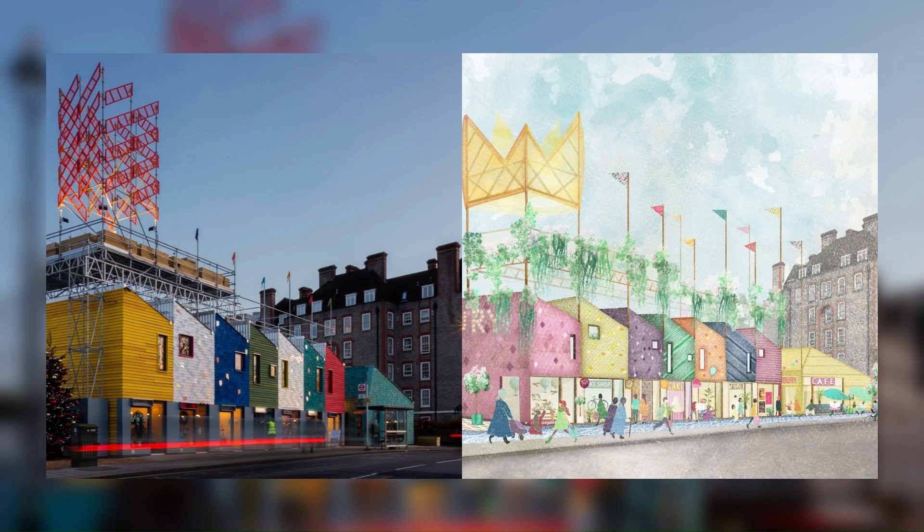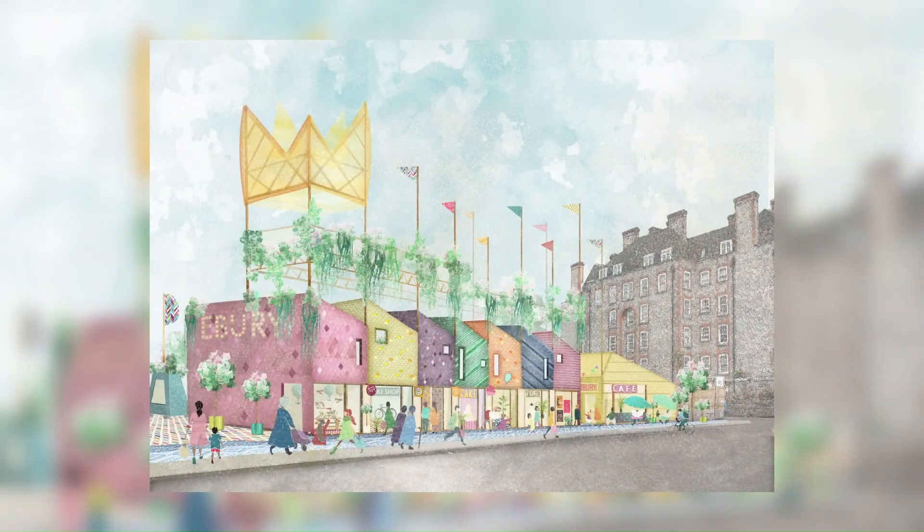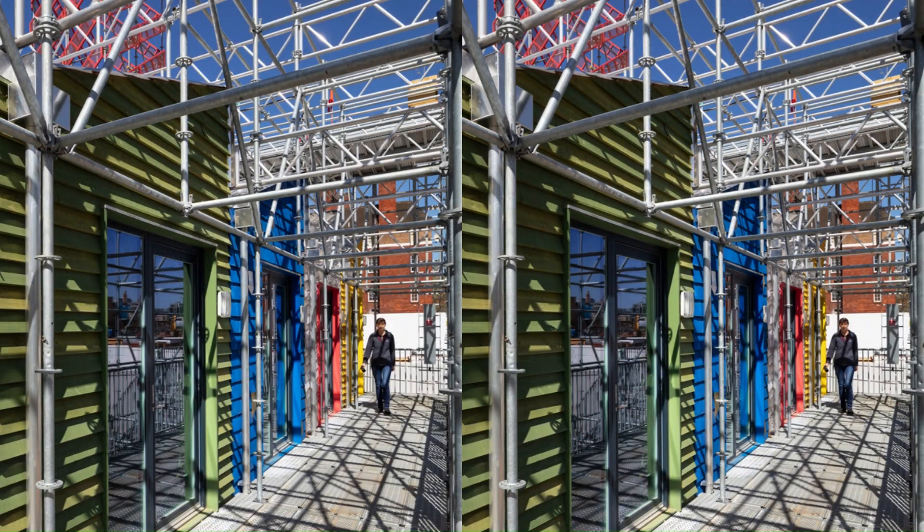Along the street front, two stories of workspace units arranged in a colourful timber-clad terrace activate the edge of the estate in transition. The cafe and community centre are housed in a distinct single-storey volume receding into the depth of the site.